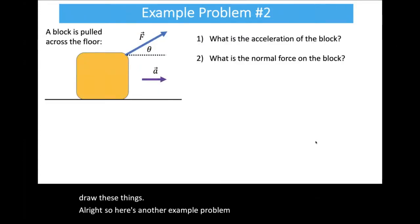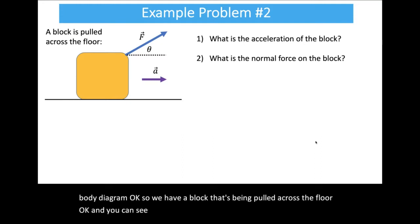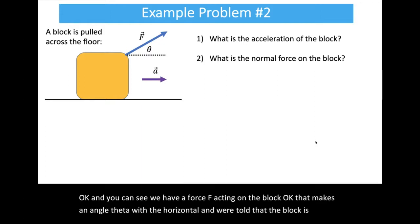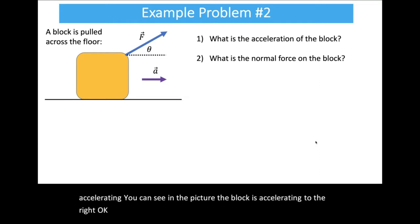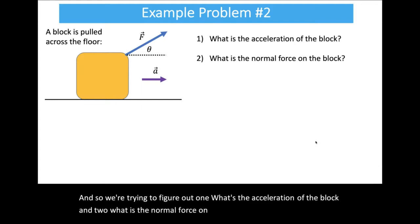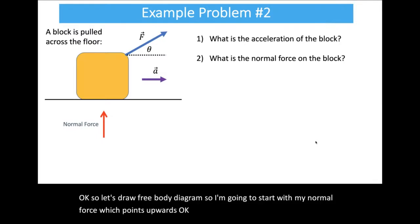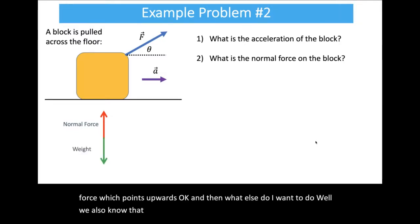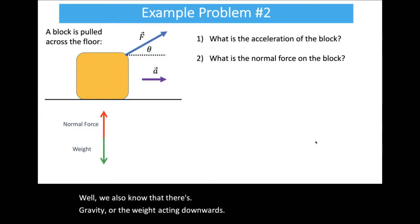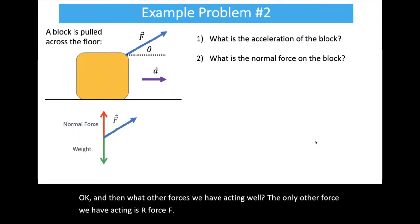Here's another example: a block being pulled across a frictionless floor by a force F at angle theta with the horizontal, and the block is accelerating to the right with acceleration a. We want to find the acceleration of the block and the normal force on the block. Drawing the free body diagram: we have a normal force pointing upwards, the weight pointing downwards, and force F at angle theta. There's no friction in this one — generally assume no friction unless told otherwise.